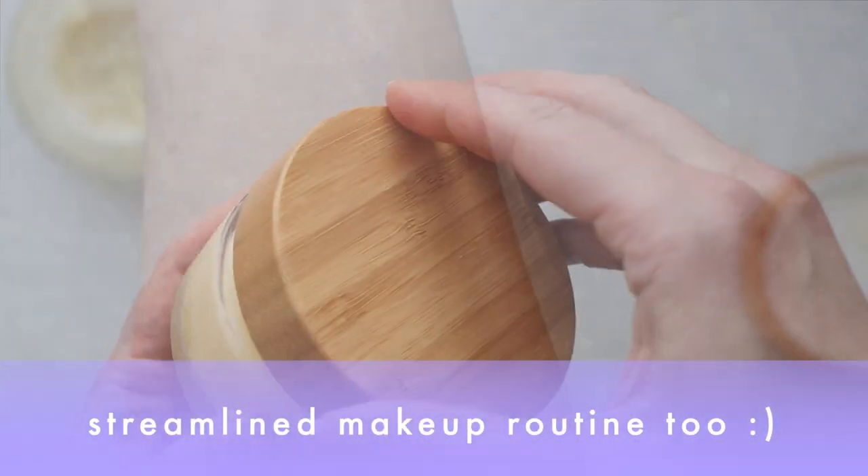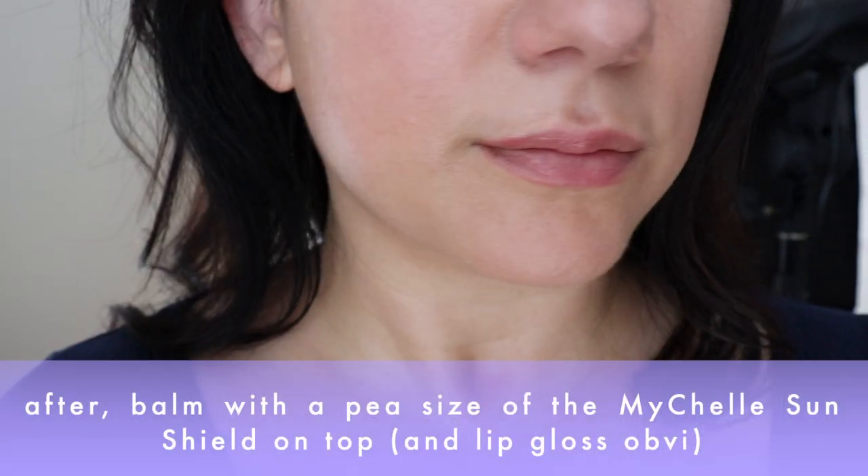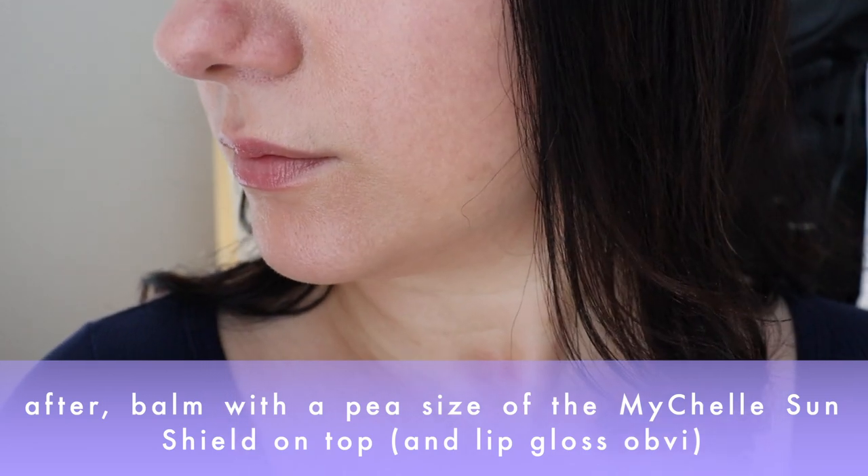I would also use a tinted moisturizer that I know doesn't irritate my skin. I have a couple I can lean on — one is a BB cream from Anika, the other is the Sun Shield — but I used the Anika more than anything else. That would be the complexion product I'd apply on top of the moisturizer.